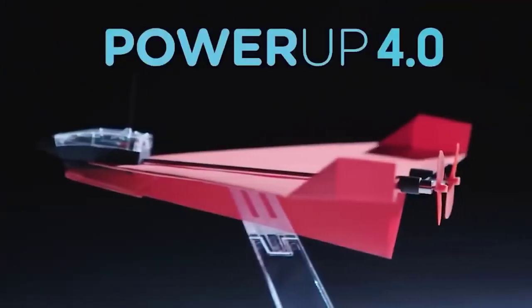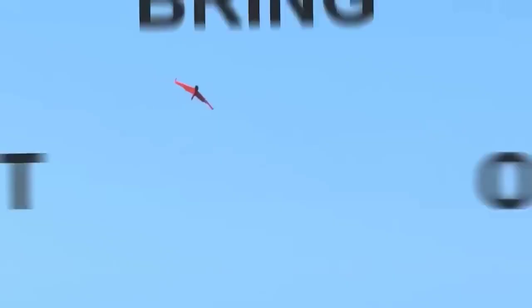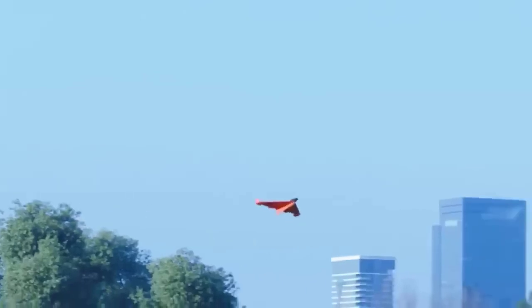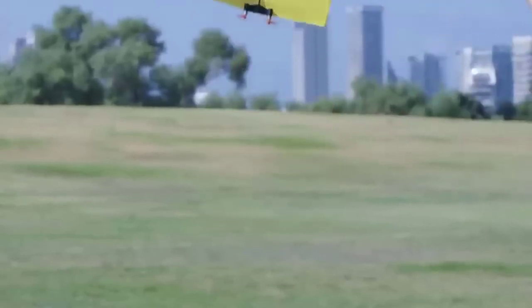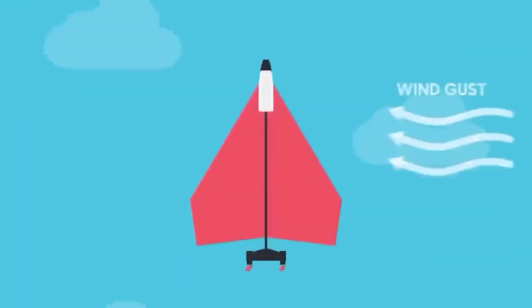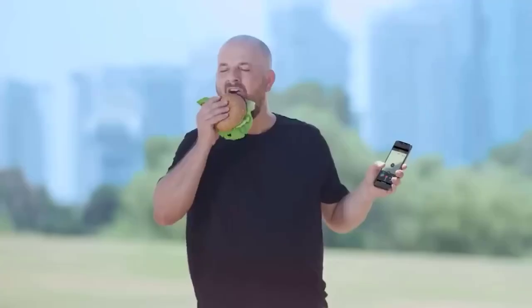All of us as children used to make paper airplanes — but now even they have become more modern. This Power-Up paper airplane is equipped with an autopilot function controlled through a smartphone. The device has two sensors — an accelerometer and gyroscope in the nose — and two motors in the tail. At the front there is also a Bluetooth module, battery, and processor. The system can detect a dive and automatically adjust thrust to keep the plane horizontal. A full battery charge lasts for 10 minutes of flight, with a maximum range of 70 meters and speed of up to 32 km/h.